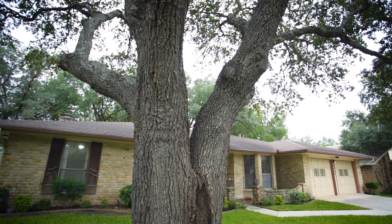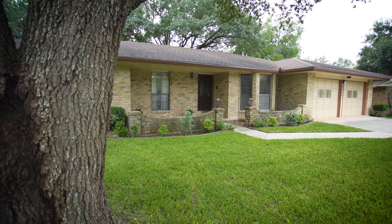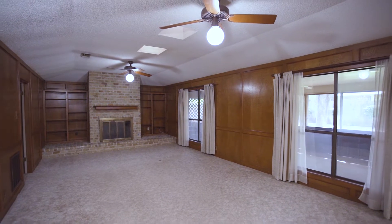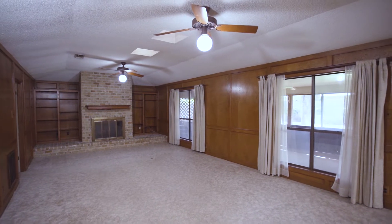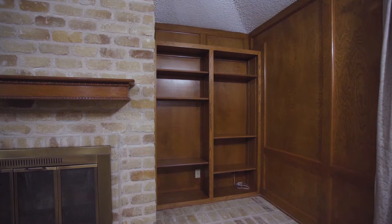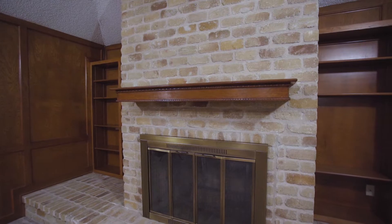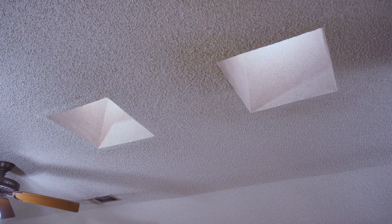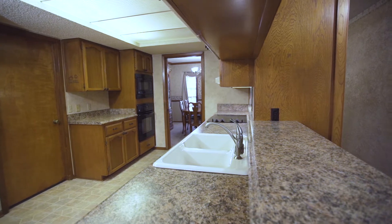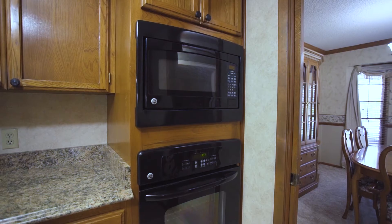This home has incredible potential and a wonderful functional layout. The main living space is 25 by 15 in size, with beautiful oak built-in shelves, a brick gas ignition fireplace, a brick hearth, skylights, and coffered ceilings.